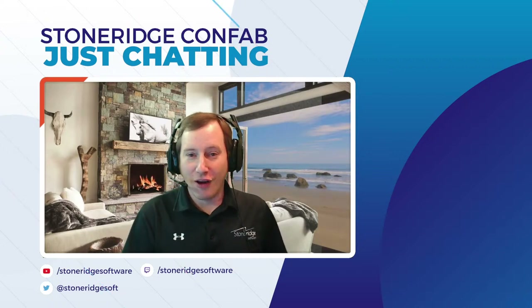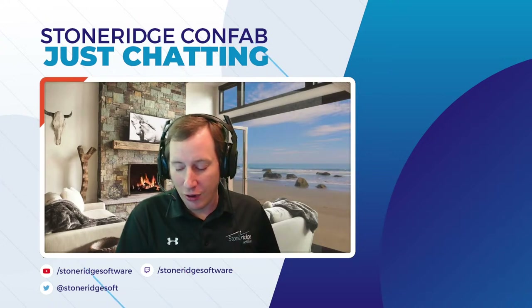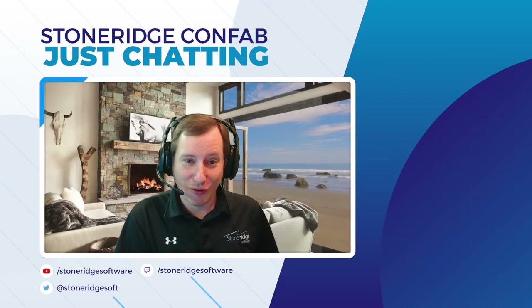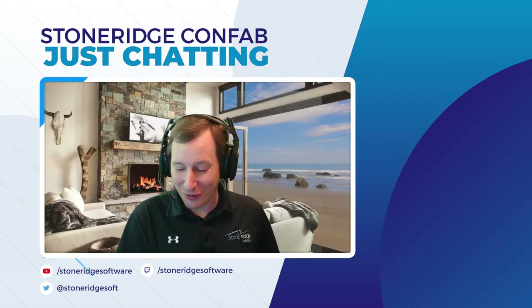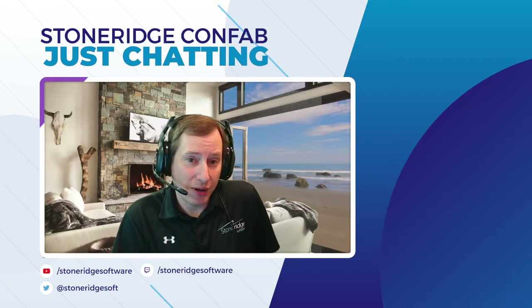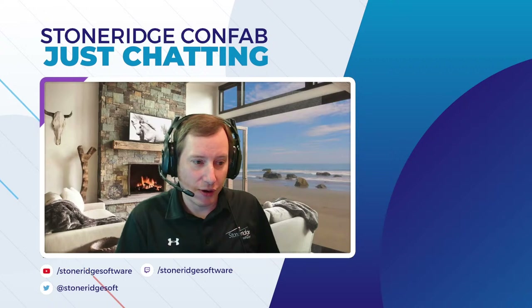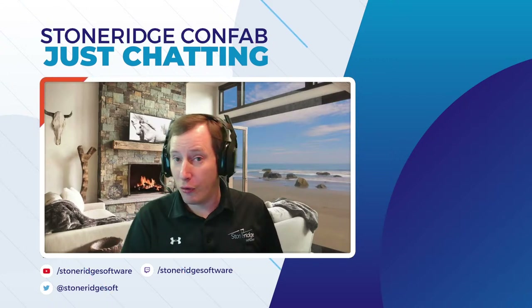If you haven't been on a StoneRidge Confab before, at a high level it's an interactive session. As you have questions, comments, or opinions, feel free to pop them in the chat. I'm always curious about what people are thinking about co-pilot capabilities.